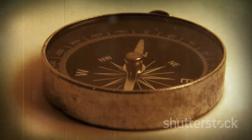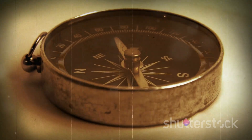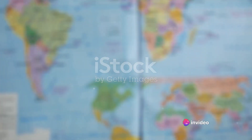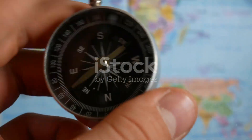Our journey begins in the 11th century, during the Song dynasty in China, where the first navigational compass was born. Picture this: a magnetised needle floating in a bowl of water — a simple yet effective tool for direction.